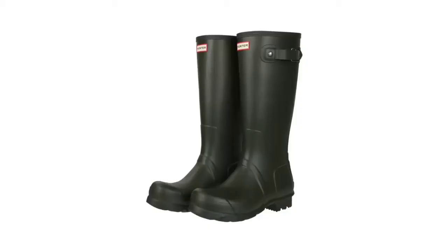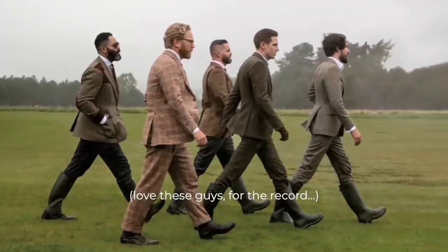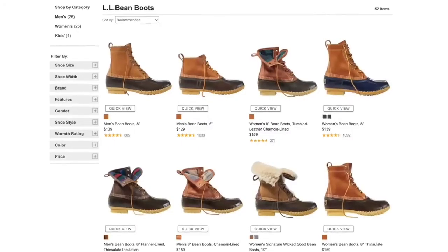Winter essential number eight is some all-weather footwear. Now, you might think I'm going to say you need to get a pair of Hunter boots, but that is not the case. Hunter boots look great in all those idyllic heritage brand photos of men walking together through the hillsides and mud of Scotland, but that's not reality. What is practical, however, is my favorite pair of all-weather footwear: the never-out-of-style Bean Boot from LL Bean.